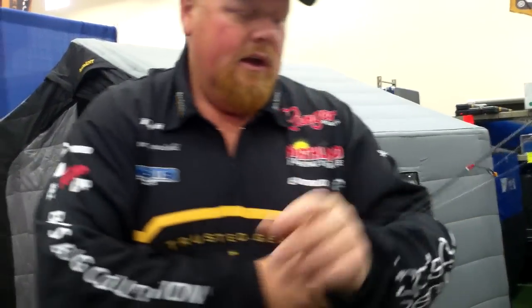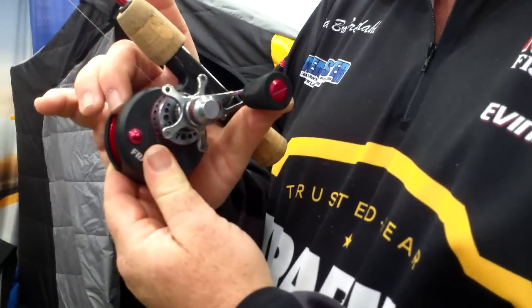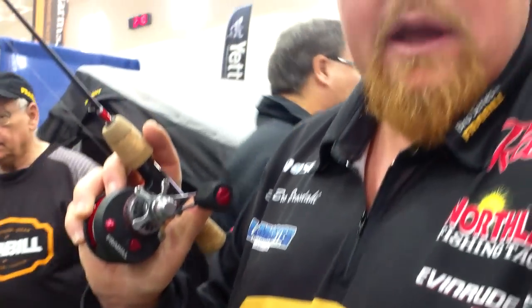One of the key features is it is a free-spooling reel. Grab the spool with your finger, then press release and it lets it down. Stop it when you get to the spot — it doesn't stop on its own. It's like a bait caster but there's no spin.